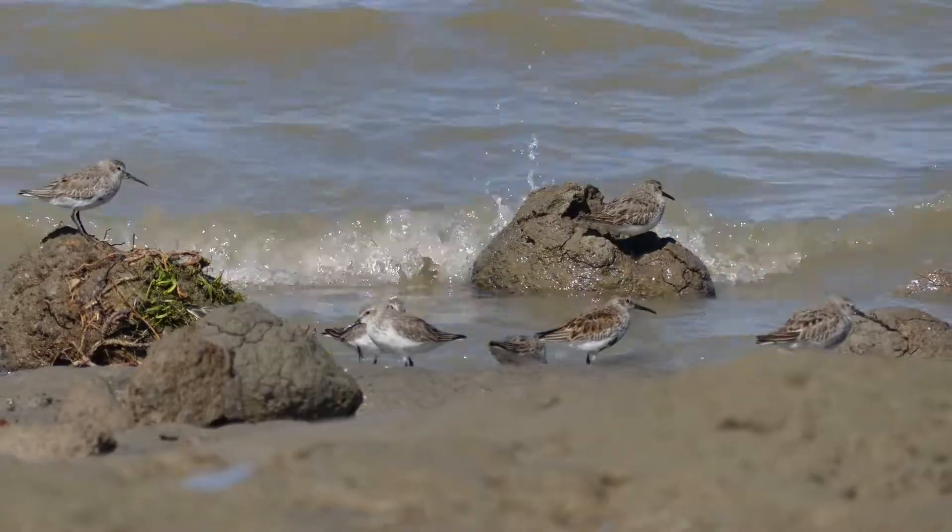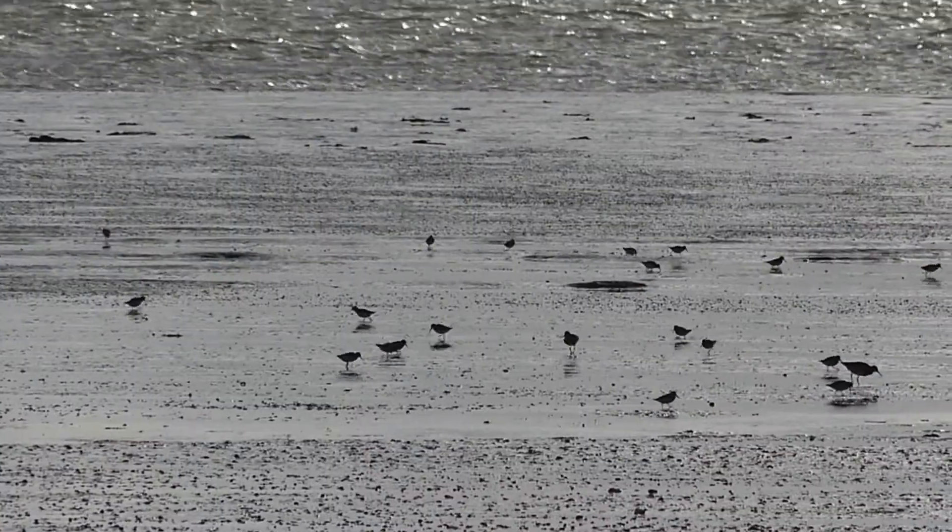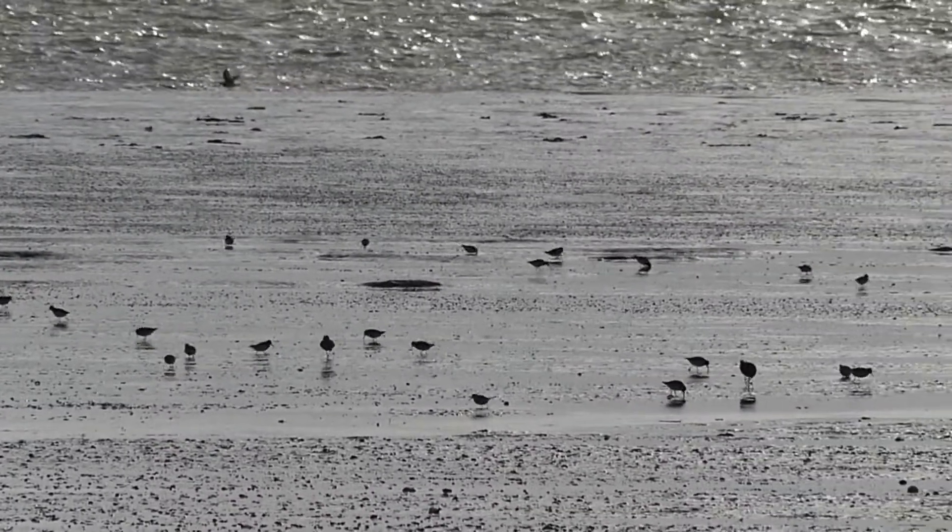The tide has gone out again now and the birds are feeding on the mudflats. It's quite amazing to be so close to them for so long — not an everyday experience.